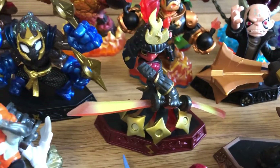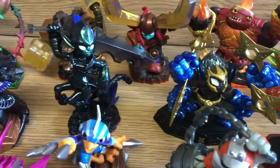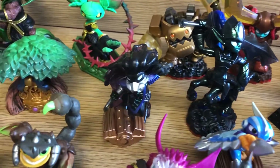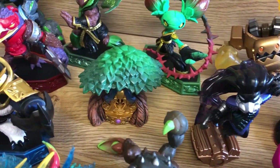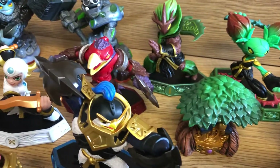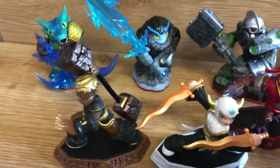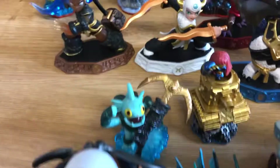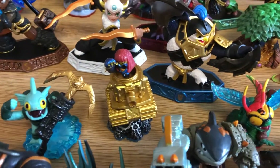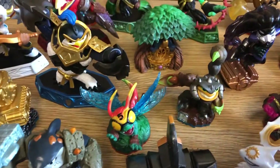We have a couple of dark figures in here as well, which are these two coming up. As you can see, the condition is really good on the actual figures — there's not much wrong with them.